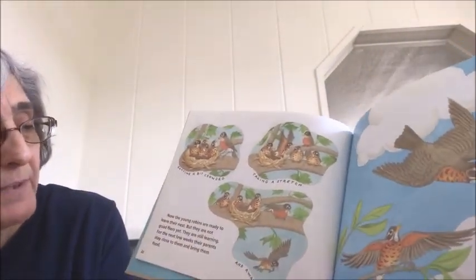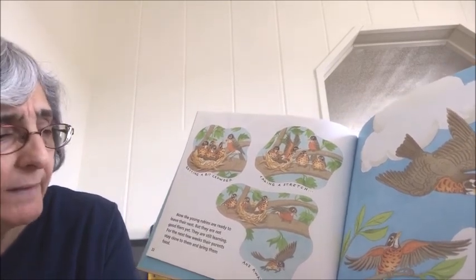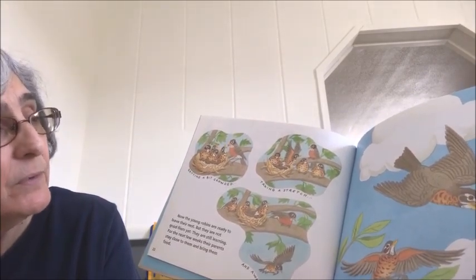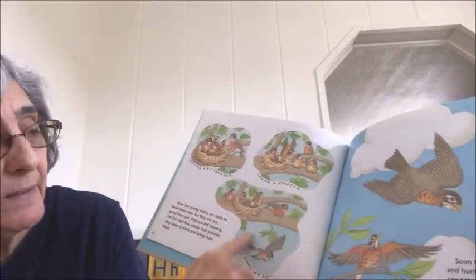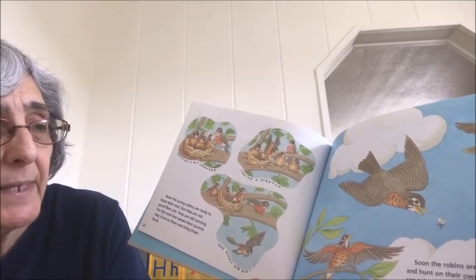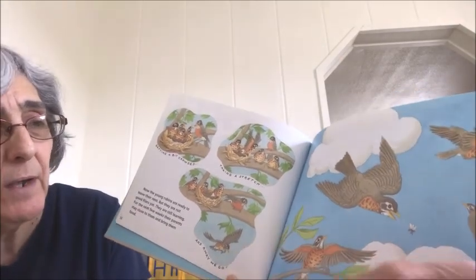Now the young robins are getting ready to leave their nest, but they are not good flyers yet — they are still learning. So for the next few weeks their parents stay close and bring them food, as they start to get out of the nest and move around. Soon the robins are ready to fly and hunt on their own. Next spring they will find mates and have nests of their own.